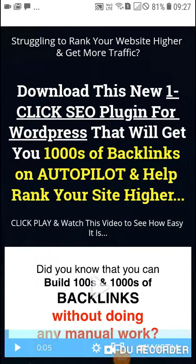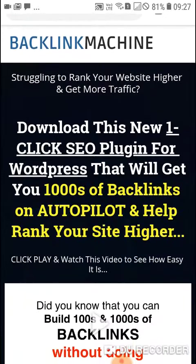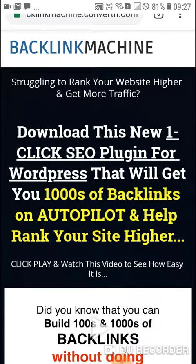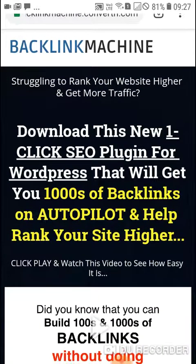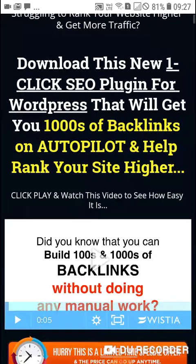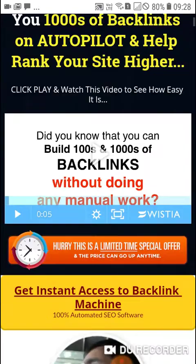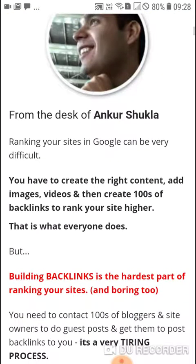Hello guys, how are you all? Today we are going to make a review about Backlink Machine. If you are struggling to rank your website higher and get more traffic, download this new one-click SEO plugin for WordPress that will get you thousands of backlinks on autopilot and help rank your site higher.